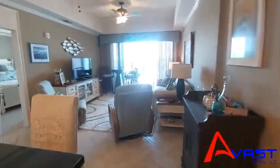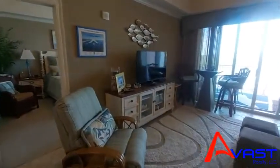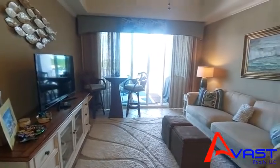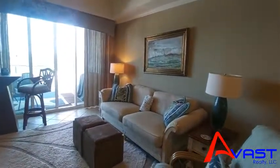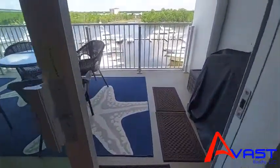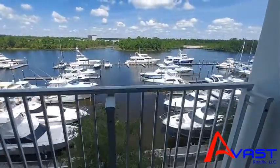For those of you who don't know what The Wharf is, this is one of the high-end shopping and entertainment districts in Orange Beach. It's where all of the concerts happen, there are lots of restaurants, and it's on the Intracoastal Waterway, so of course you have this fabulous view of the marina.